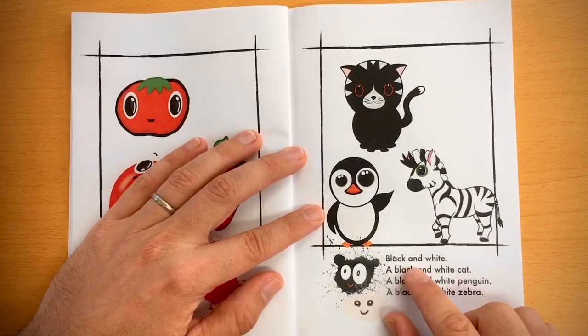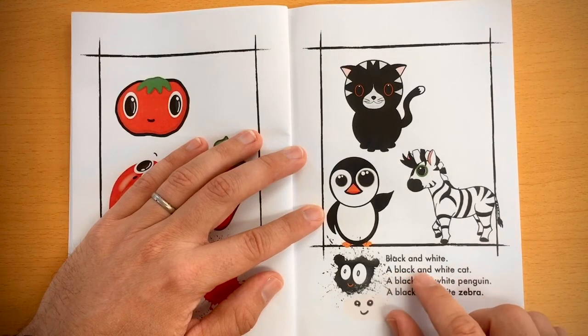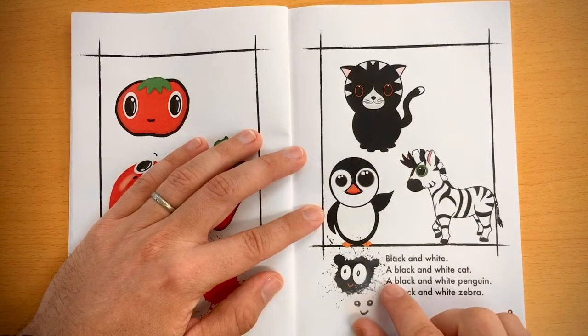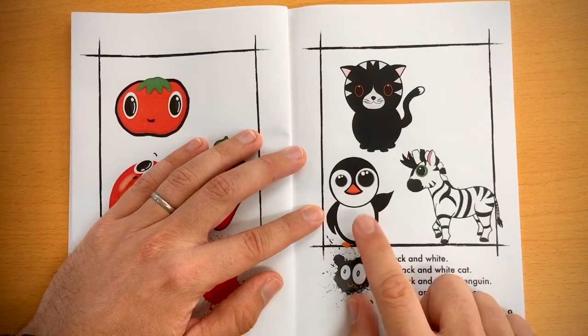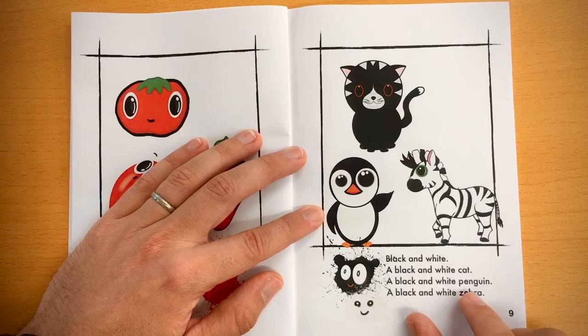Black and white. A black and white cat, a black and white penguin, a black and white zebra.